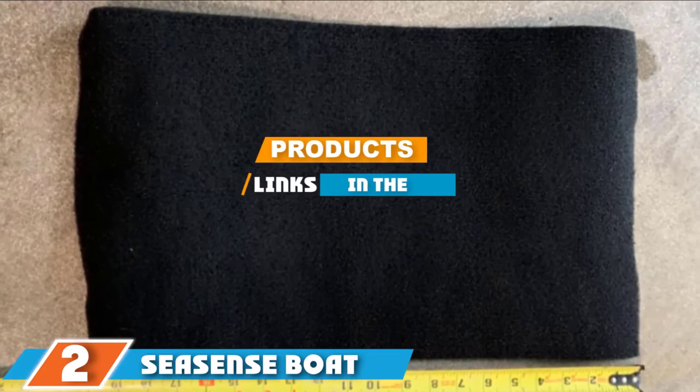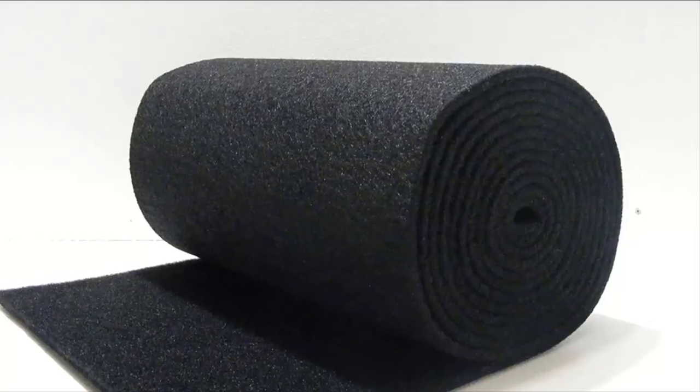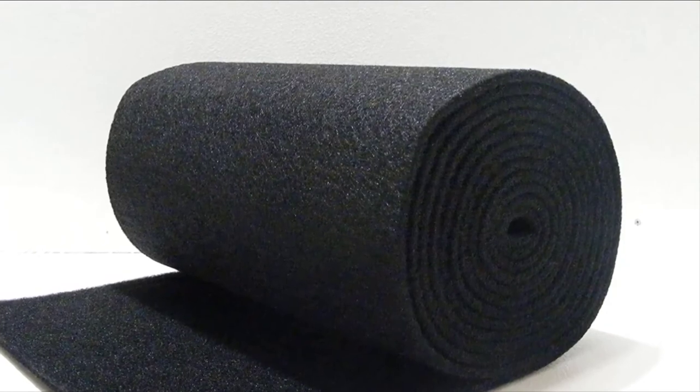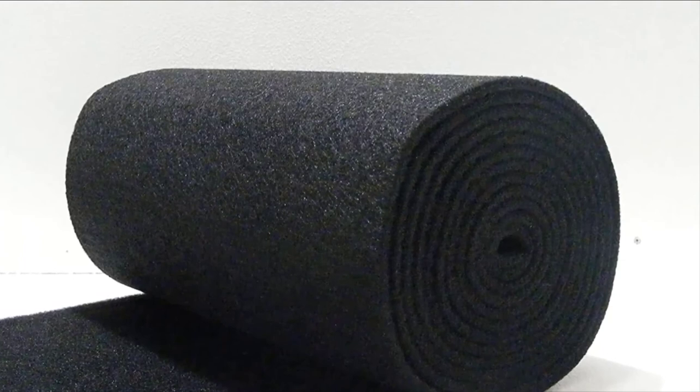The number two position is held by the Sea Sense Boat Trailer Bunk Padding. An impressive feature of this product is that it can be used as a carpet or for padding — something unheard of in other brands. The padding weighs one pound, making it an ideal choice for those who don't prefer heavy carpets. The material is polypropylene marine material, which is extremely resistant to water and UV, and does not retain water.